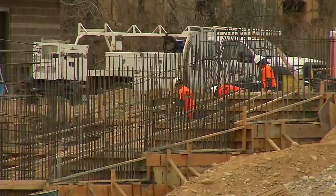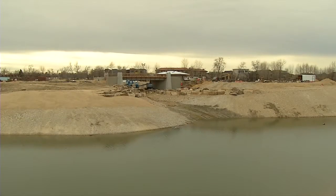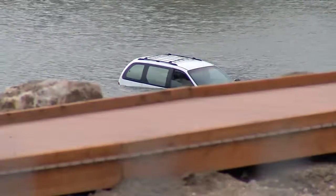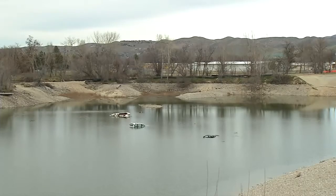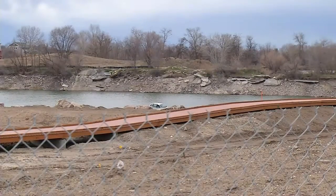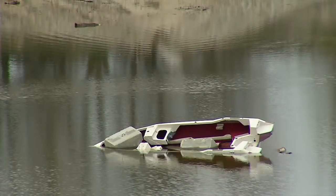Esther Simplot Park is being built along the Boise River just north of Quinn's Pond. Crews say the new ponds are filling up at about a foot of water a day, so soon these cars will be submerged, and this summer the pond should be ready for swimming, fishing, and even public scuba diving.